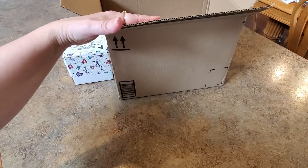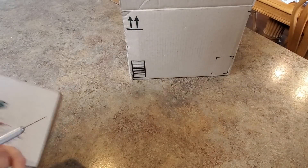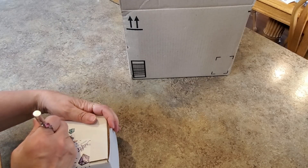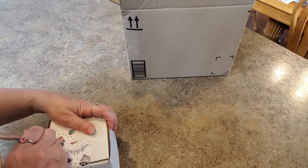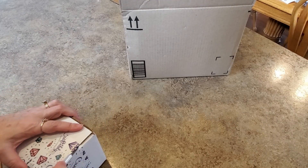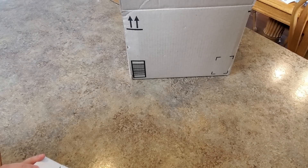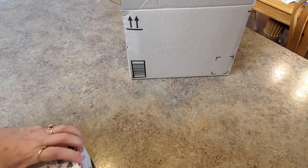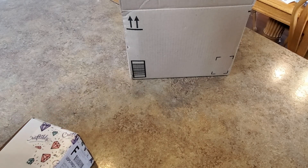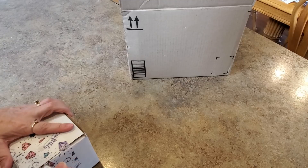Hey everybody, it's Mindy and I have a couple things here I want to show you. I got an order from Amazon and I also got this — it's from Craftably. It's a new item available in their shop. They sent one to the affiliates — we each got one. Thank you Craftably for sending us one!